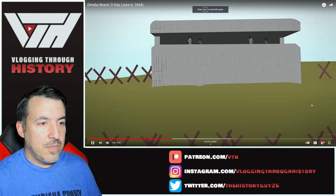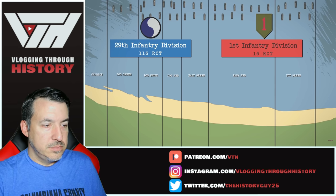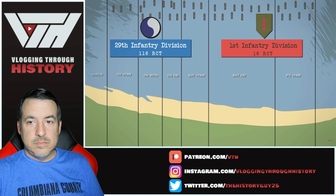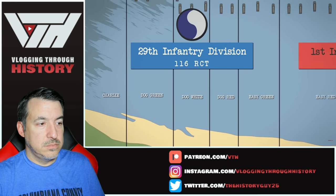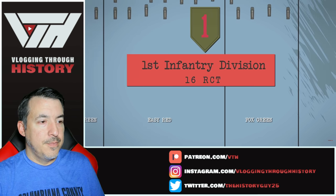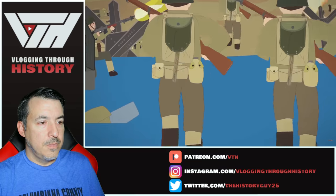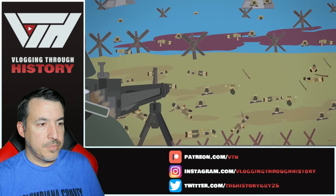Each strongpoint was able to provide covering fire to the neighboring ones. The assault sectors at Omaha were codenamed by the U.S. Army from west to east as Charlie, Dog — consisting of green, white, and red sections — Easy green and red sections, and Fox green section. The plan was for the 116th RCT to land at Dog and Easy green sectors, and the 16th RCT on Easy red and Fox green. As it turned out, as the battle unfolded, the situation on the beach made the plan completely futile.